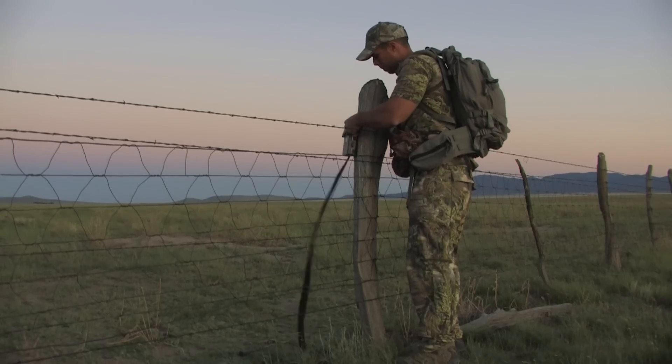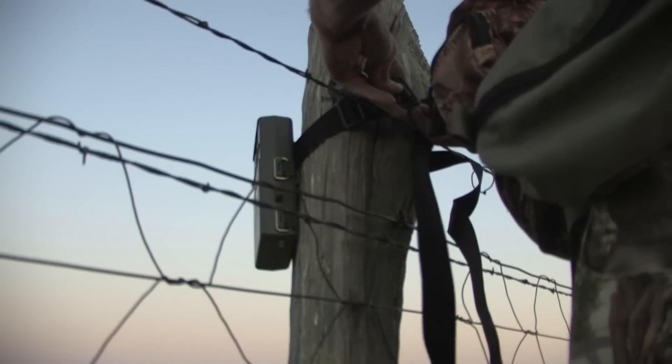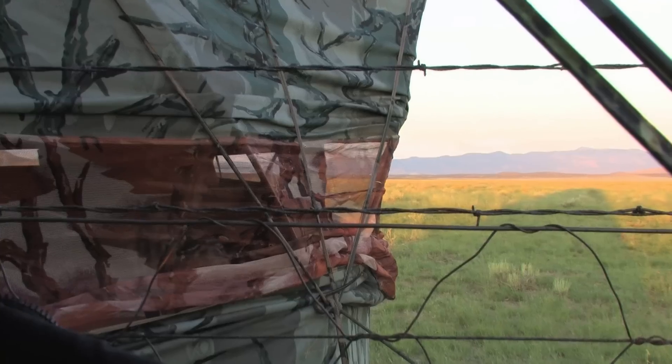When you take on the challenge of archery hunting, you are taking on a challenge of great proportions. There are so many things that have to happen perfectly. It's amazing that people do it.